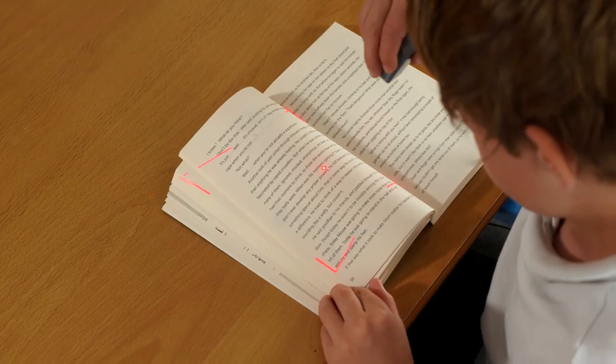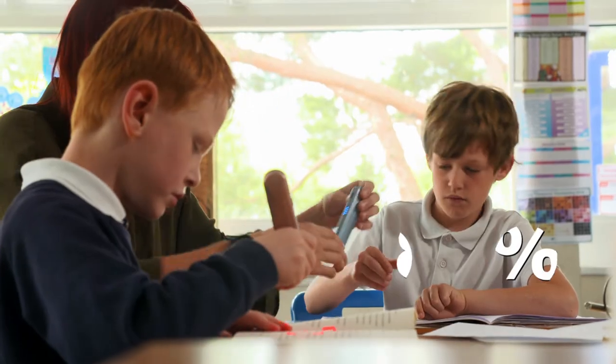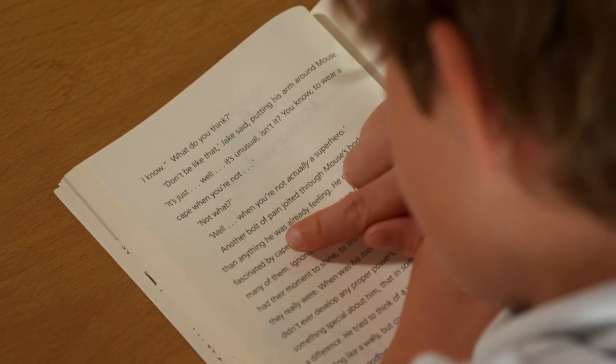A recent study, carried out in a range of schools in England, showed that 84% of students felt that using the OrCam Learn helped them to better understand what they were reading.